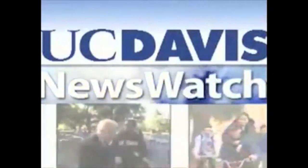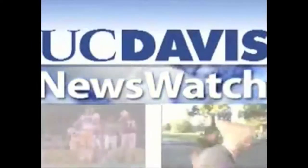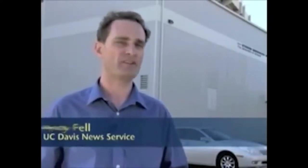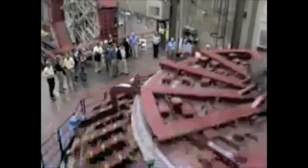From the University of California at Davis, this is Newswatch. At the University of Arizona's Steward Observatory mirror lab, it's high fire day for the Large Synoptic Survey Telescope. UC Davis physicist Tony Tyson is leading the effort to build the telescope.